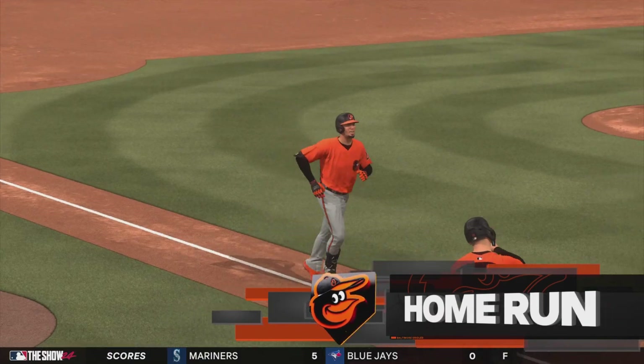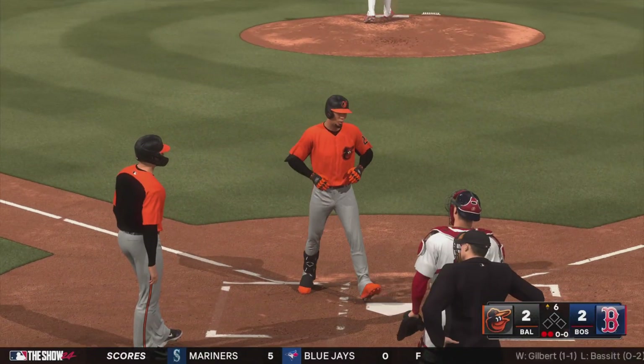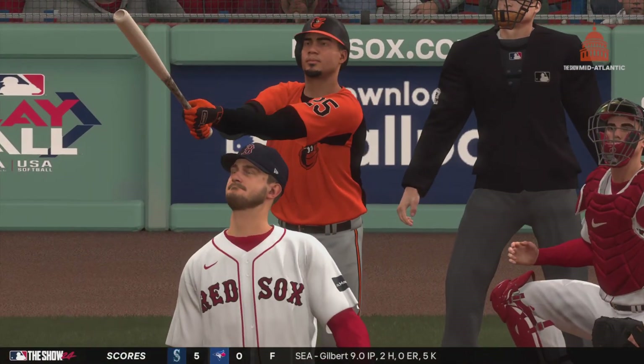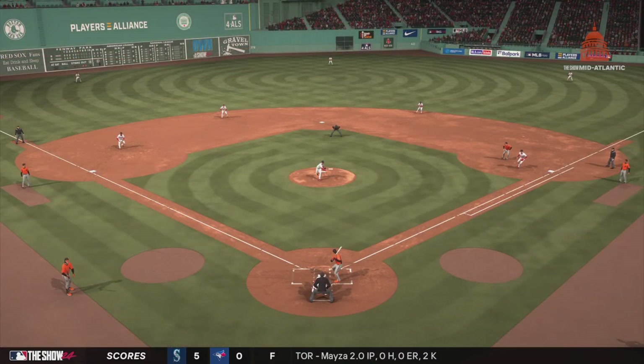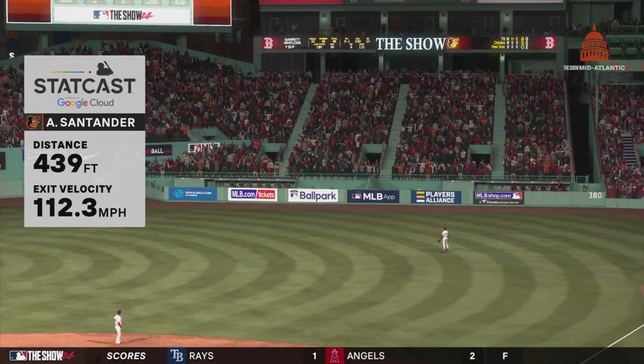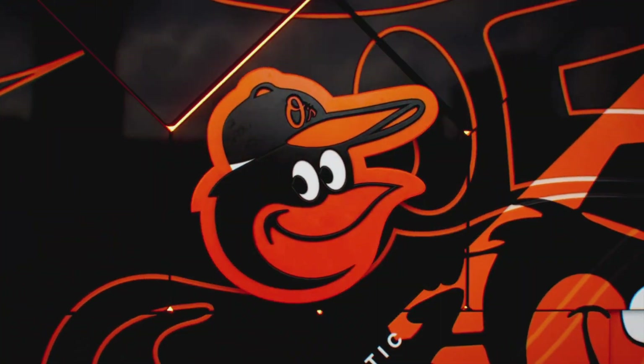He's homered in back-to-back games now. Seeing the ball well and his timing is locked in — he's looking pretty dangerous at the dish right now. Really great job of anticipation there. He knows Whitlock throws the sinker, got him down in the zone — you're trying to beat it to the spot it's getting to. And he won.